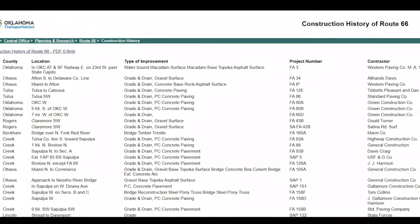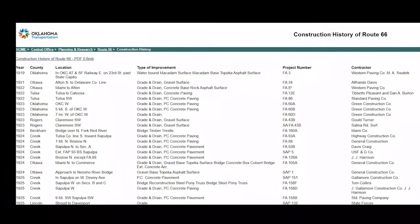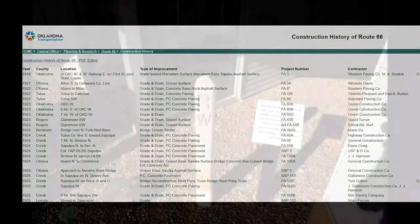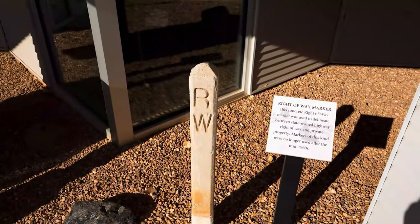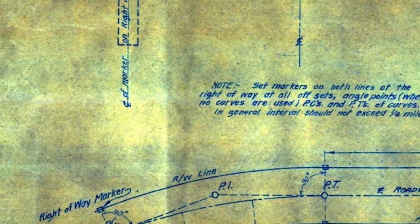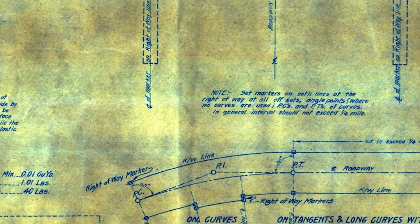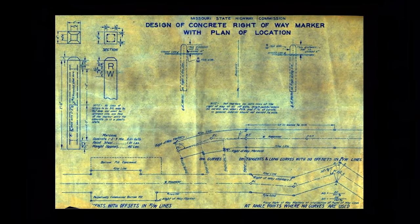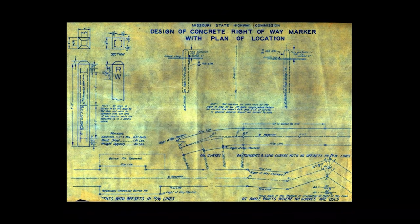You can still use the Oklahoma Department of Transportation to research these markers when you find them — a link is in the description below. In addition to those project markers, there's also this right-of-way marker. The plans show these markers are to be placed about every quarter mile to delineate private property from the public roadways, as back in the 1920s there were very few fences along the road.